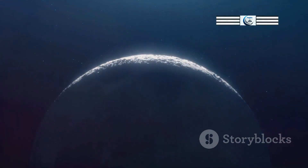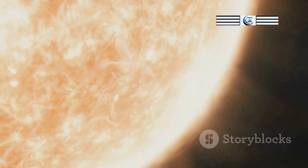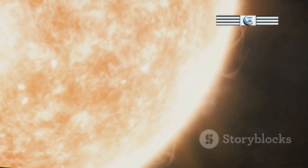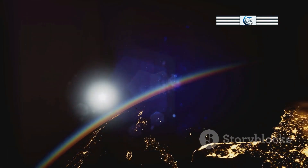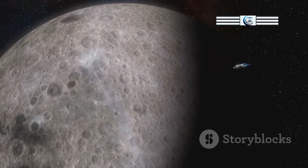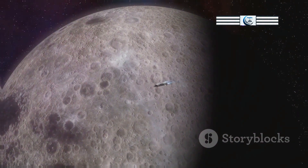Another important process that shapes the lunar exosphere is interaction with the solar wind. The solar wind is a stream of charged particles constantly flowing from the Sun. When the solar wind interacts with the Moon's exosphere, it can ionize gas molecules, stripping away electrons and creating ions. These ions are then carried away by the solar wind's magnetic field, further contributing to the loss of gases from the lunar exosphere.